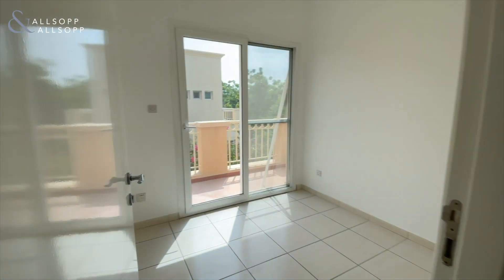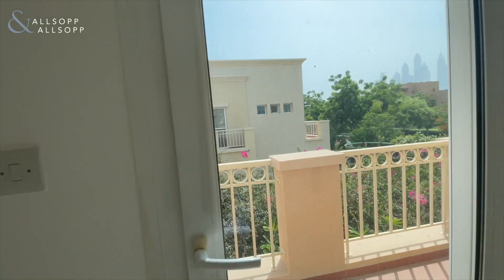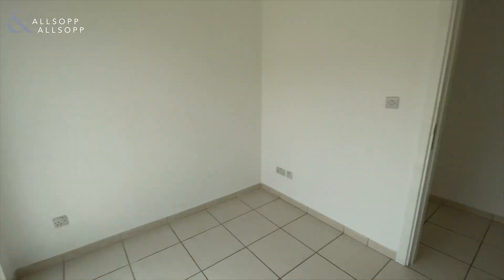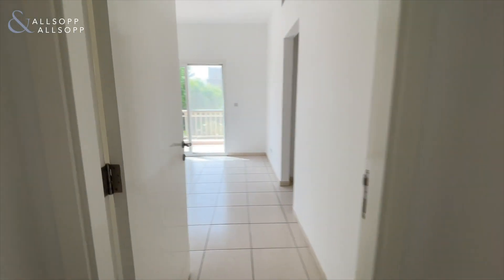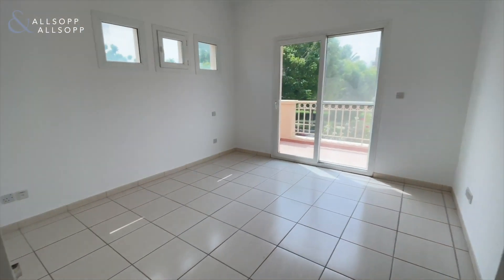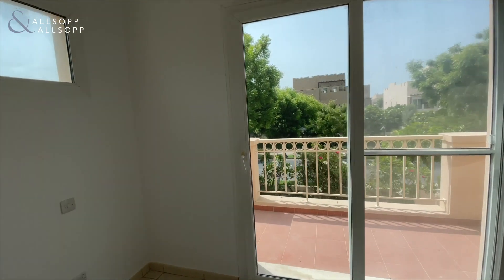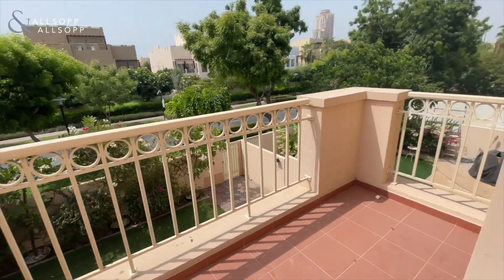The study is actually a decent size — the previous tenant used it as a kid's bedroom as well. There is a view on the landmarks, and then the ensuite master bedroom with a balcony offering views on the gardens and landscape.